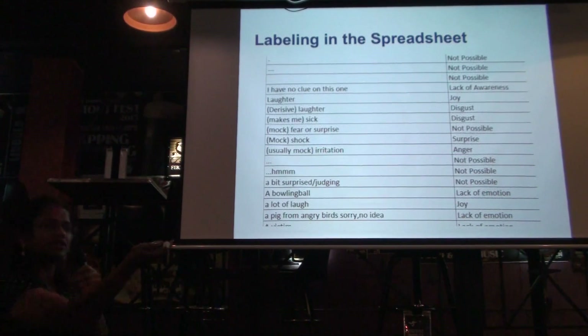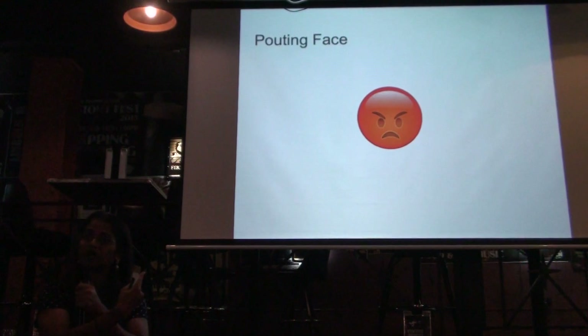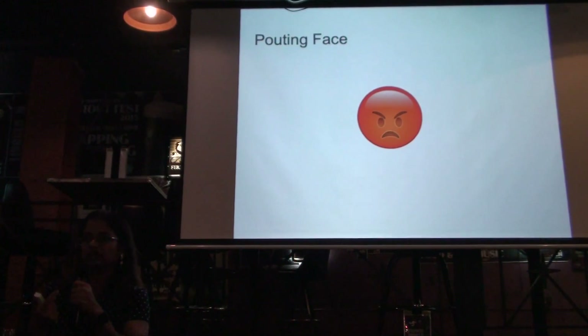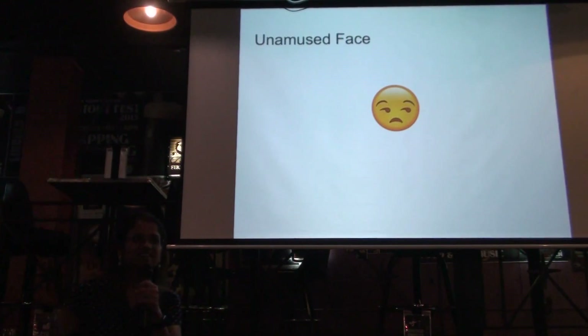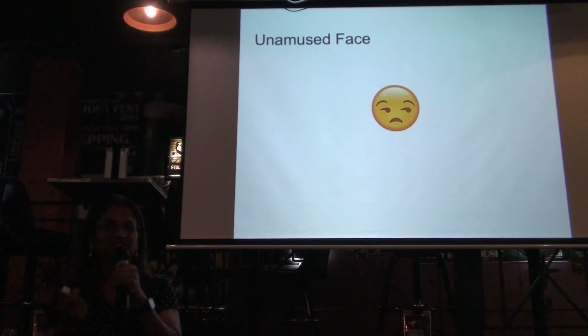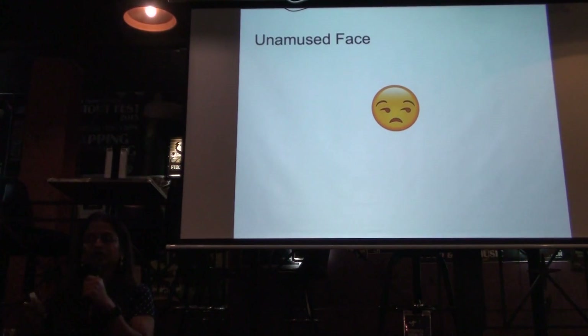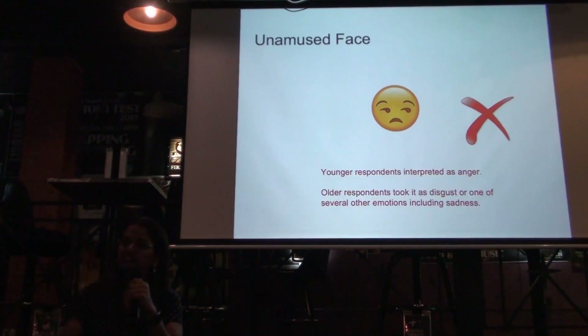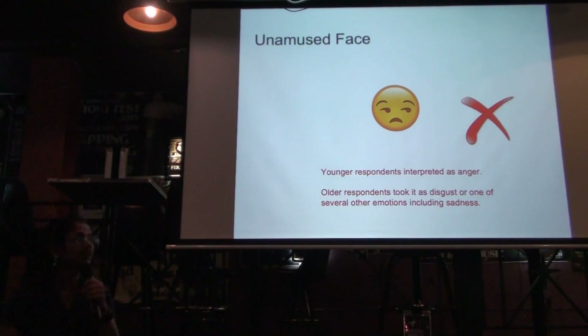This is going to be a question and answer thing. This is the angry face — these emoji have names. If you go to Emojipedia, this is actually the 'clouding face' emoji. Did people consistently think this was anger, between age and gender? Yes — you are correct. Next one: the unamused face. That's what the side eye is actually supposed to be. It is no — not consistent. The younger you are, you think of this as anger. Older people took it as disgust or other emotions, including sadness. So there is no clear consistency by age here, though there was no difference between male and female.